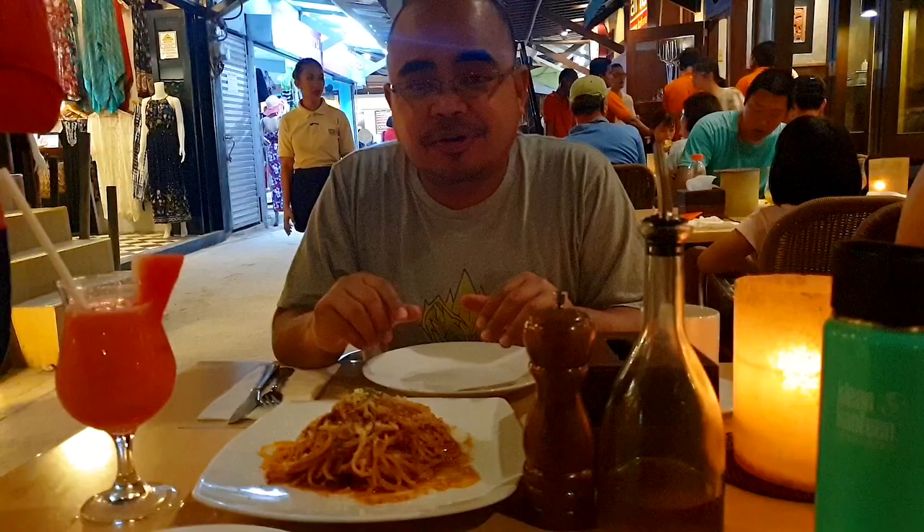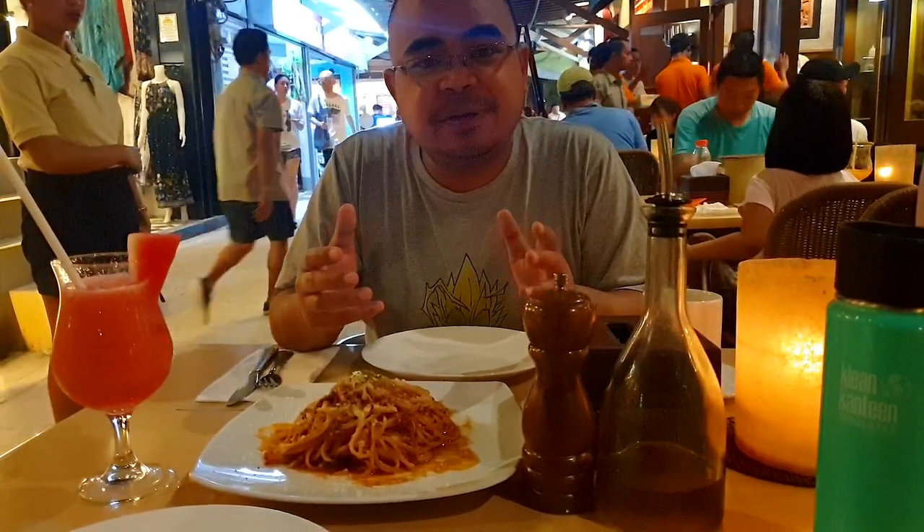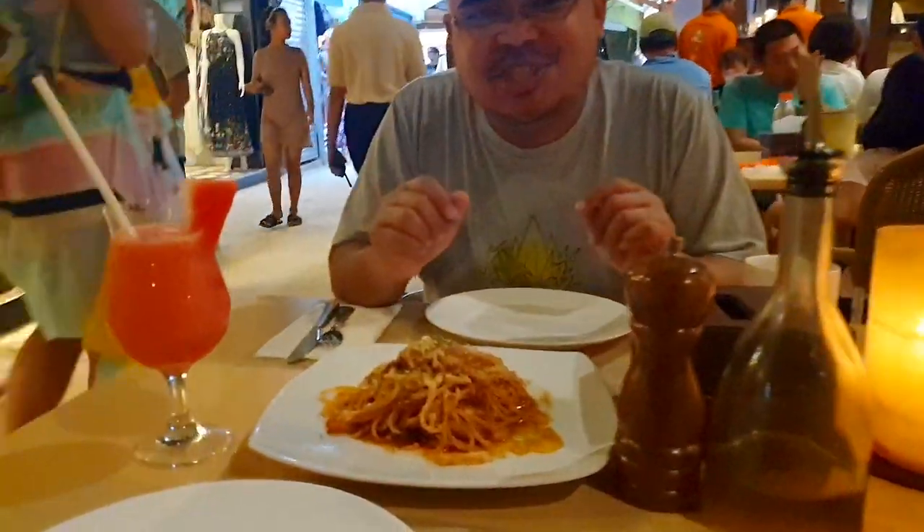Good evening guys! We're now here at Aria, which is an Italian restaurant right in front of the D-Mall in Boracay. They serve authentic Italian cuisine — the chef and the owner are both Italian, and this place has been here for 16 years. We ordered the Bolognese pasta as well as carbonara, and we also got some pizza. Let's try it out!